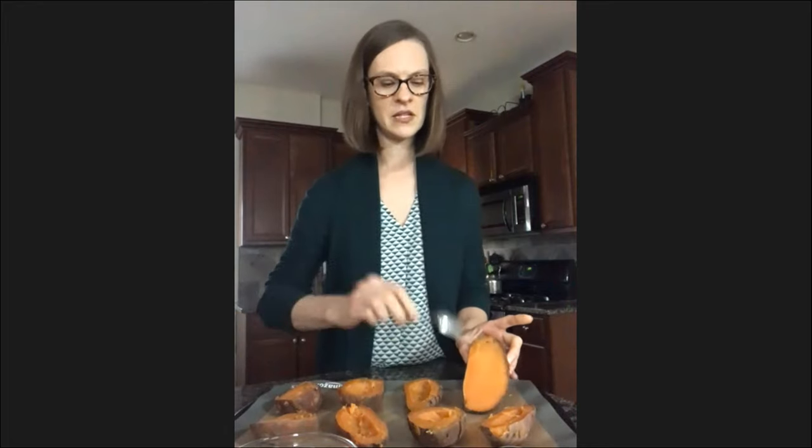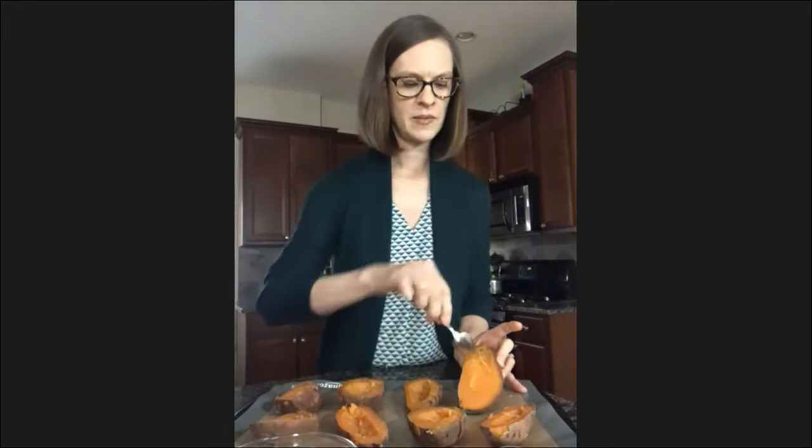Here's the tray of sweet potatoes prepped this morning — four sweet potatoes baked whole at 400 for about an hour, then cut in half once cooled. The first step is taking out a little bit of the sweet potato with a grapefruit spoon, making a small hole — a little divot — in each half. That's where we'll put the cashew cream. We need about a half cup of the scooped-out mash.